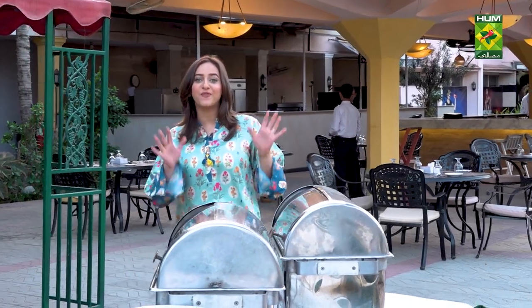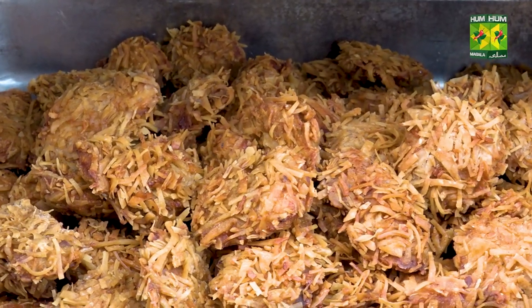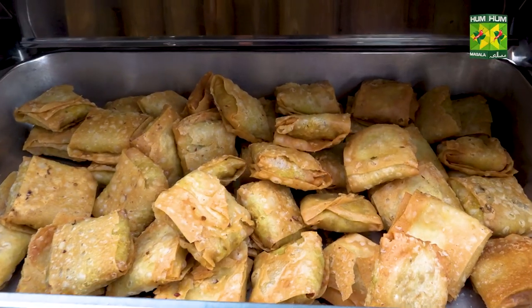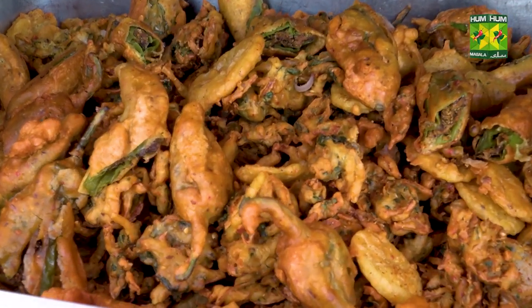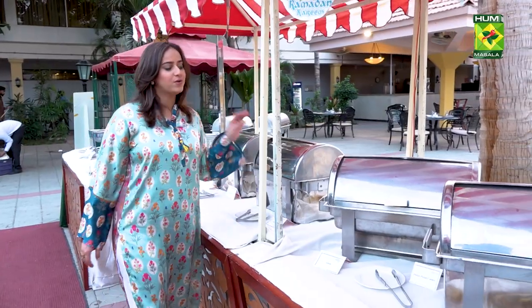We're going to start with the buffet for the iftar side. Here are crinkle fish, french fries — it's already looking so good. Potato chicken box — look at those. Then we have sweet dhai bale, mirch pakoras and potato pakoras, and Arabian puffs. Excited to try that out.